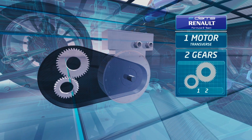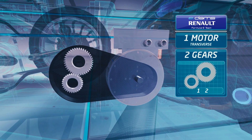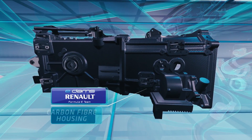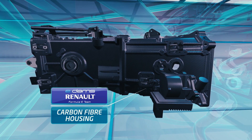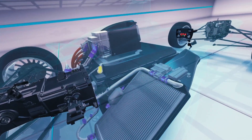Renault, the success story of the season so far, has a single motor and two gears. With so few gears, the motor needs to be bigger to create enough torque. But to minimise this extra weight, the team have focused on reducing it with extensive use of carbon fibre to house the motor and gearbox.